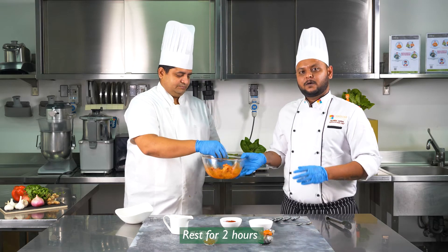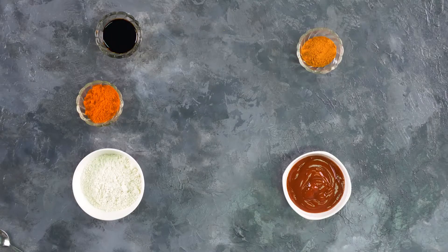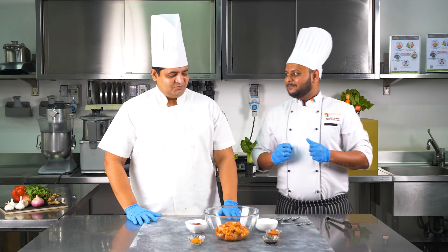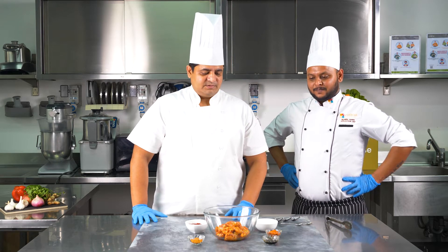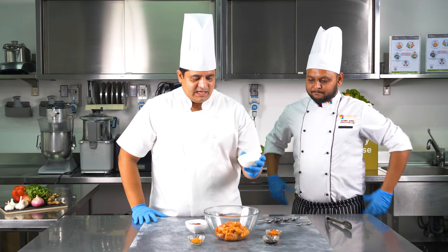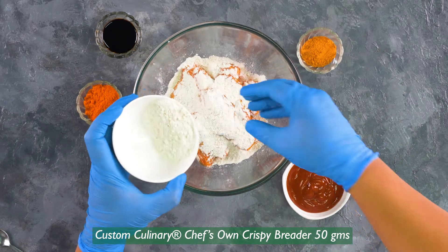Let me keep this in the refrigerator for around two hours and then we will do the coating for this. The wings have been marinated for almost two hours and they have perfectly bonded with the marinade. Now we will bond it with our Custom Culinary crispy breader solution. We have the crispy breader solution with us and we will be sprinkling it over the chicken. Now it is the bonding of the crispiness to the flavor.